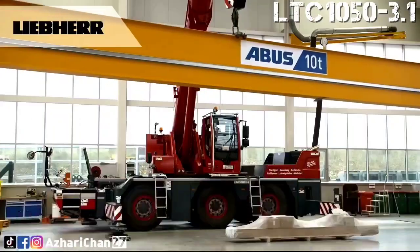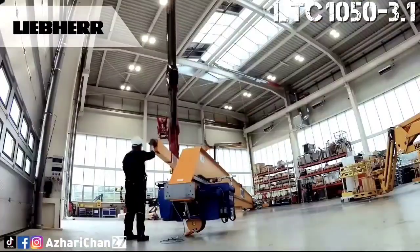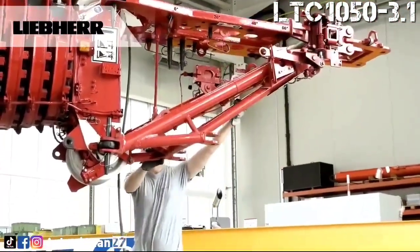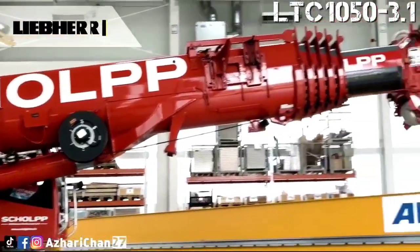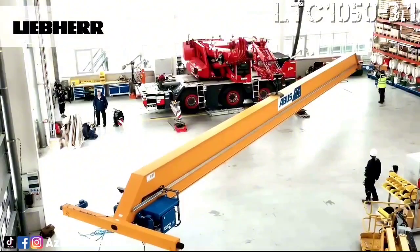One of its most notable innovations is the elevating operator cab, offering enhanced visibility above obstacles, and Vario Base — Liebherr's dynamic outrigger system that adjusts to asymmetrical positioning for improved safety and capacity. It's a prime example of how smart, compact design can still deliver big performance.